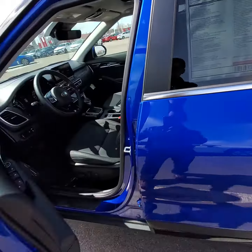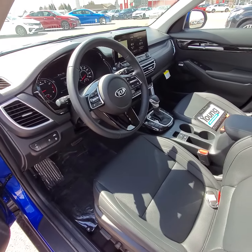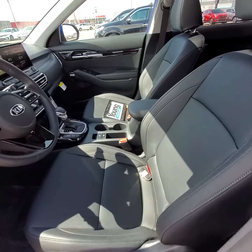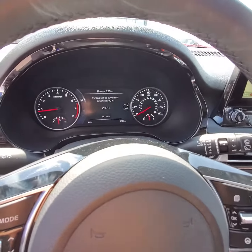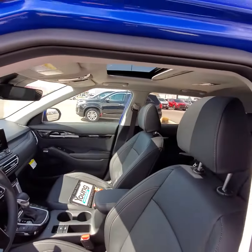This vehicle is very well equipped with keyless entry, push start, Bose speakers, leather, heated seats, a big infotainment screen right there, a wireless charger, and a sunroof as well.